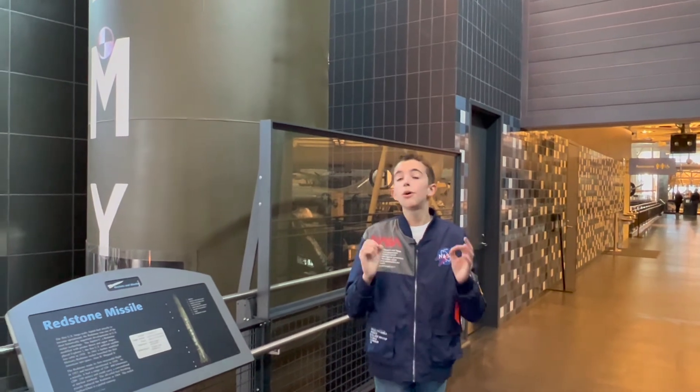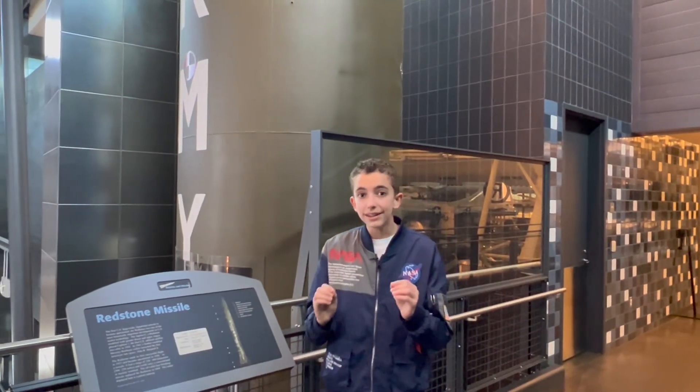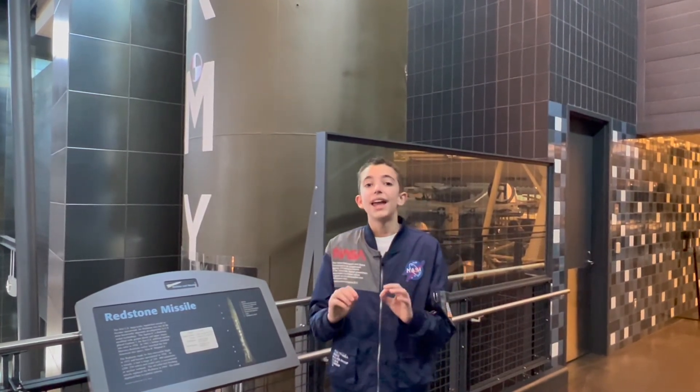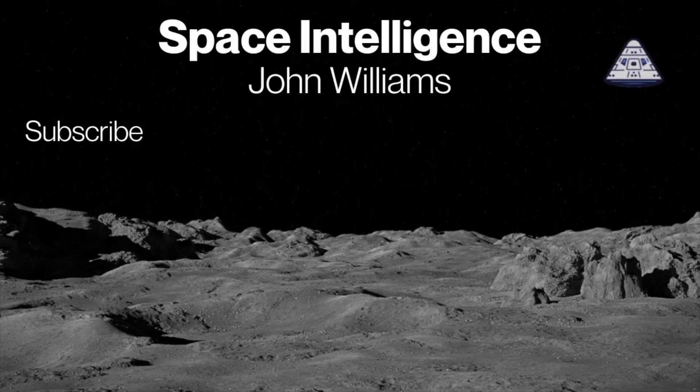This is why it's so important to know what a Redstone rocket is — the Redstone was the pioneering part of our early space program. Please subscribe and check out my next video. Our mission is to make you space intelligent.